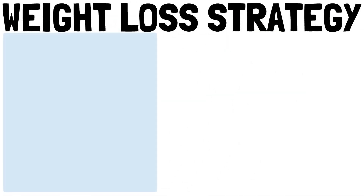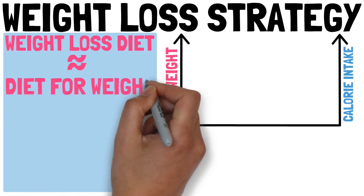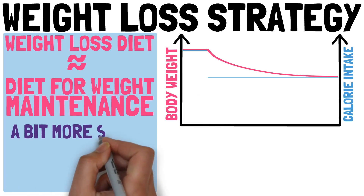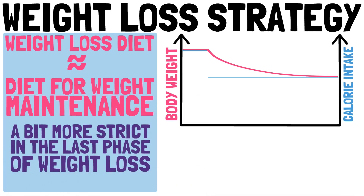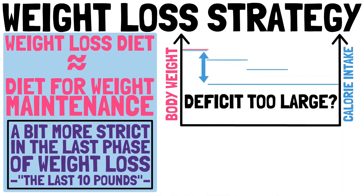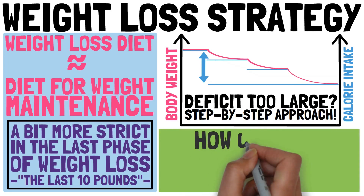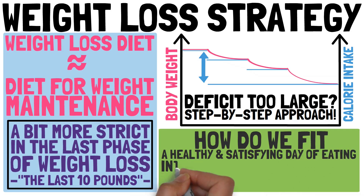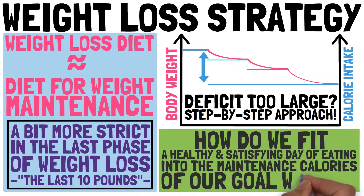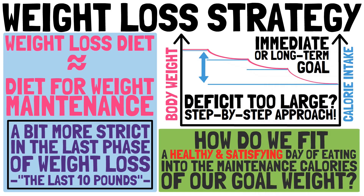The diet we eat during weight loss is pretty much the same diet we eat for weight maintenance. Our weight loss diet might be a bit more strict in the last phase, losing those last 10 pounds, simply to speed up the process. Also, if the difference between our current weight and goal weight is too big, we might need to take a step-by-step approach. Still, we need to figure out how to fit a healthy and satisfying day of eating into the maintenance calories of our goal weight as an immediate or at least long-term goal.